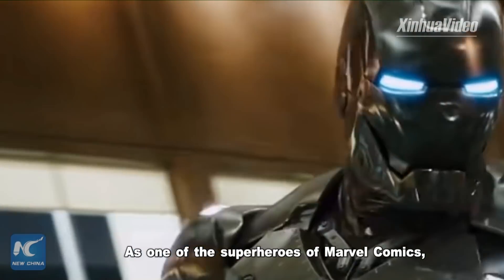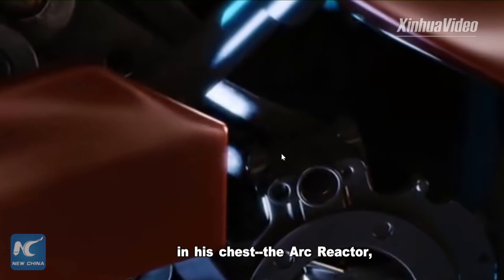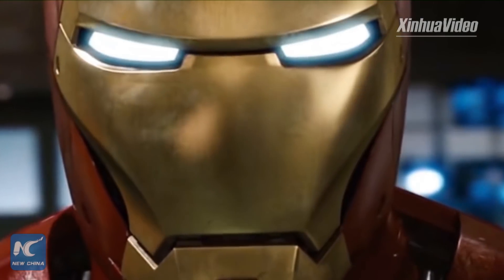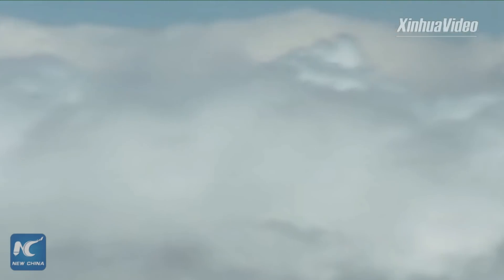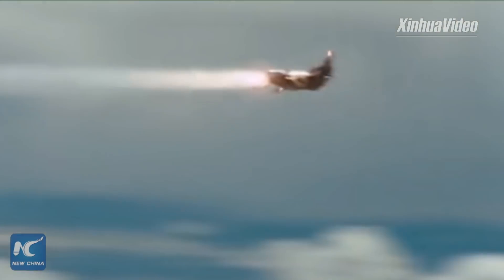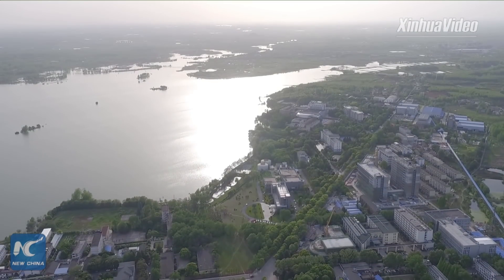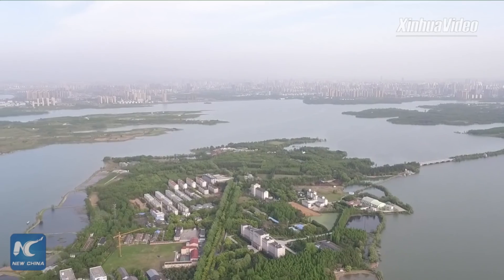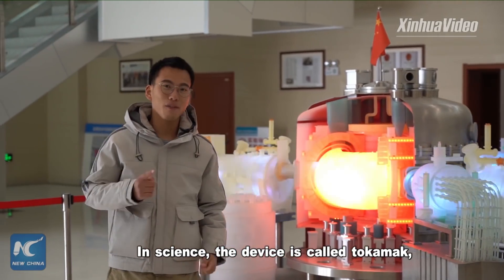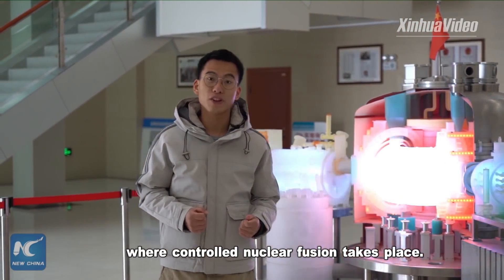As one of the superheroes of Marvel Comics, Iron Man has something special in his chest — the arc reactor, which is believed to be his power supply. In science, the device is called a tokamak, where controlled nuclear fusion takes place.